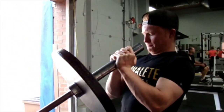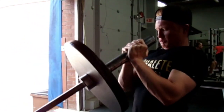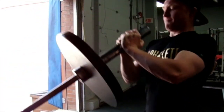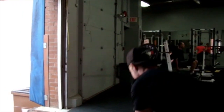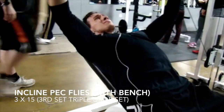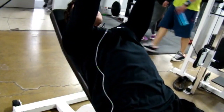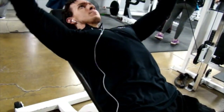Yeah, it's a great exercise in the sense that it really chisels out that middle pectoral. At the same time, I like to do lighter weight just to really focus on the contraction — really try to avoid ego lifting with that lift.